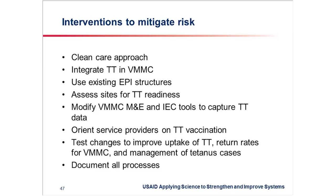More importantly, we need to integrate the tetanus toxoid vaccine within the program. As we've seen from the previous slide, about 50% of the target population may not be having adequate levels of protection against tetanus. So the Ministry of Health took up the WHO recommendation to integrate tetanus toxoid into the program, using existing EPI structures — not as a standalone intervention. To make sure that sites are ready, we developed a tool to assess site readiness to integrate TT within the program.